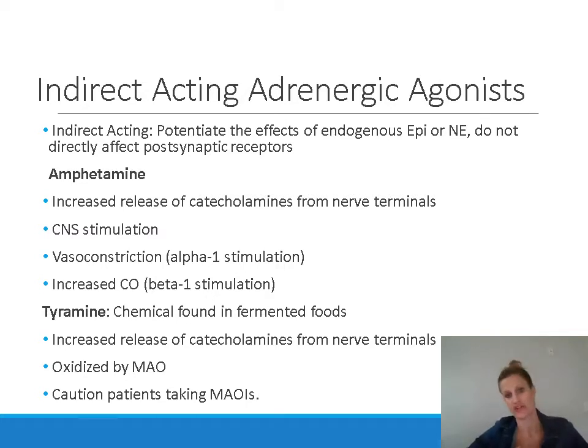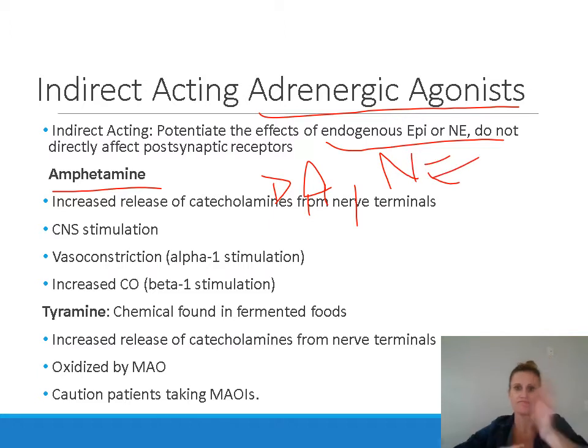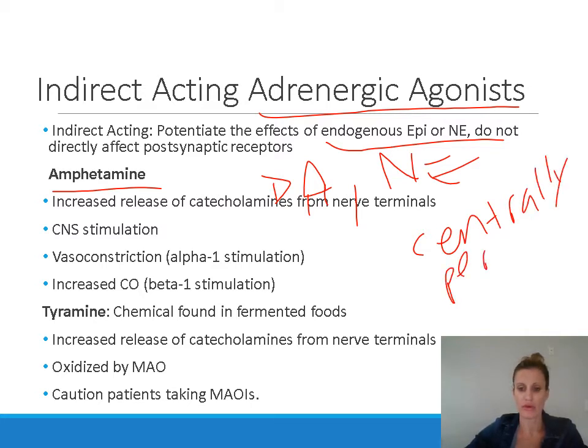We also have indirect acting adrenergic agonists. They do stimulate the adrenergic or sympathetic response, but they don't bind directly to receptors — instead, they increase the effects of endogenous epinephrine and norepinephrine. Amphetamine is an indirect acting adrenergic agonist. It works by increasing the release of catecholamines from nerve terminals, including dopamine — which is why amphetamine is addictive — as well as norepinephrine. This occurs both centrally, producing CNS effects, and peripherally, affecting organs like the heart.